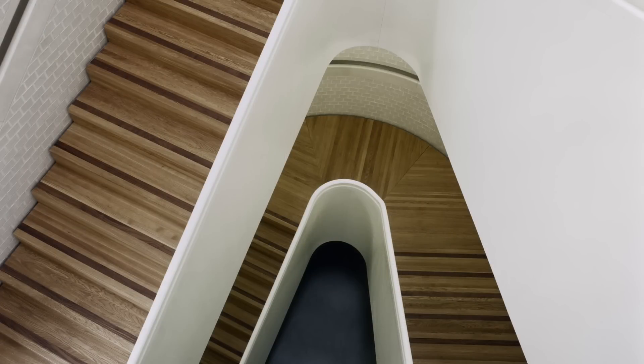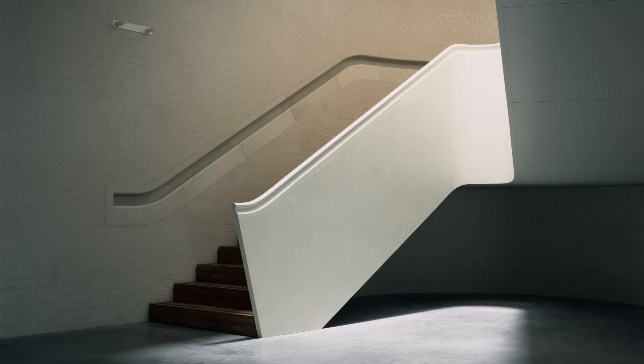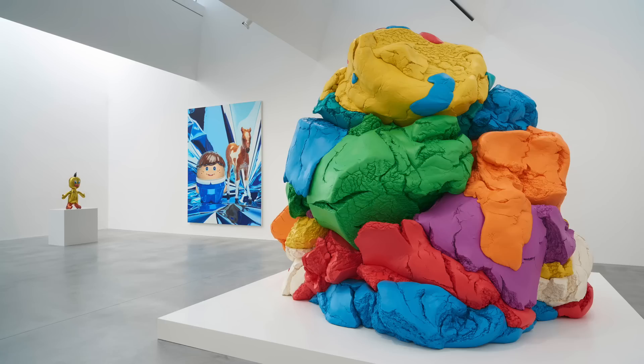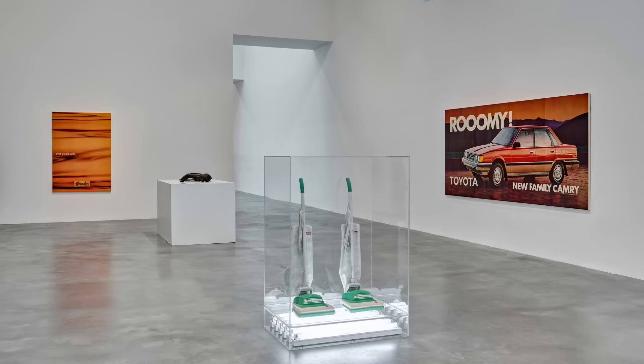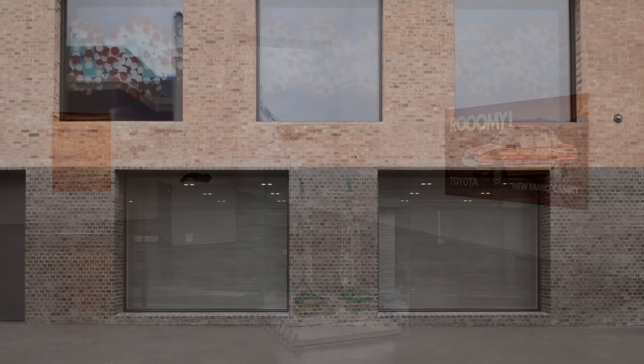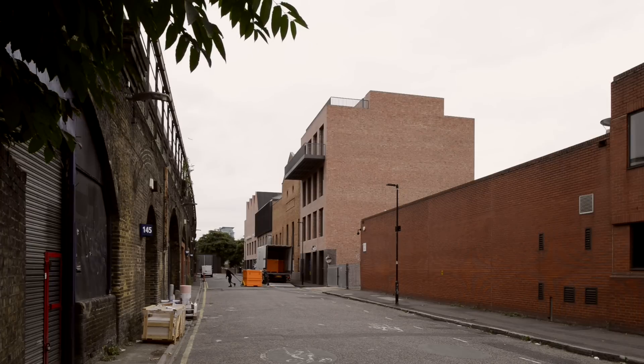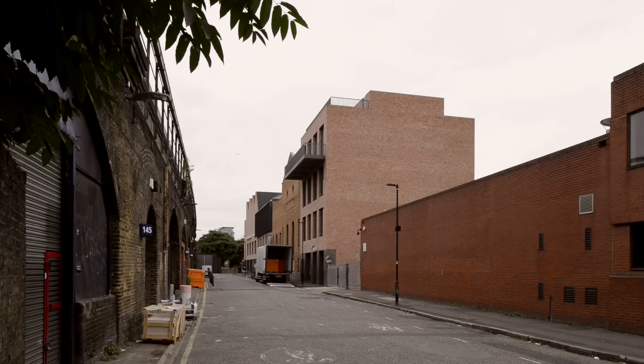So we introduced a floor at the first floor level — eight metres up in the air. We're talking about a suite of gallery spaces: there are six large galleries in there. It's not just a renovation of a listed building, it's not a conversion — it's much more complicated than that, and that's what I think is interesting about it as a piece of architecture.